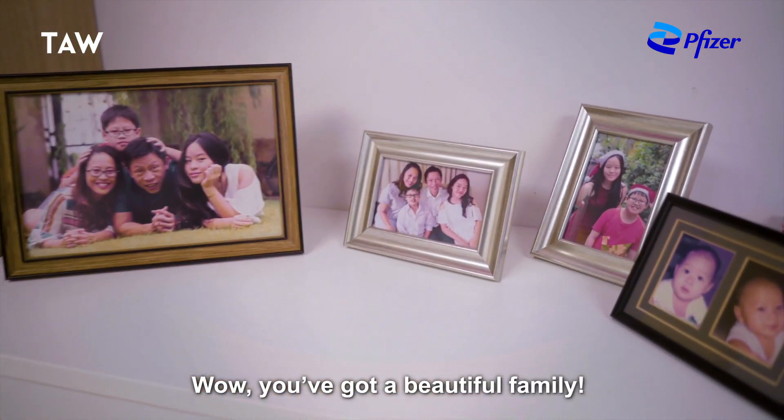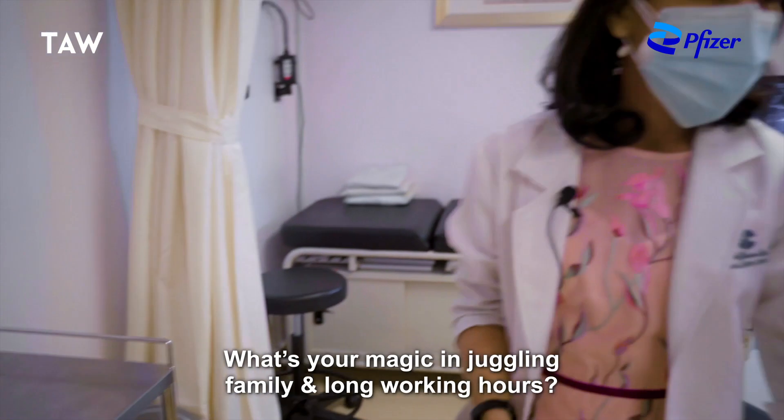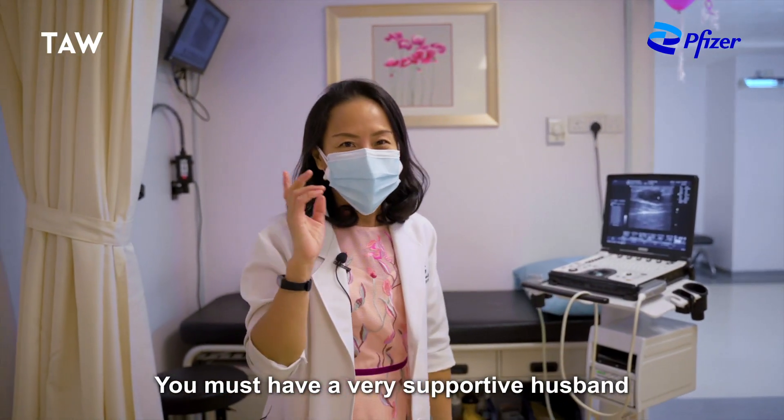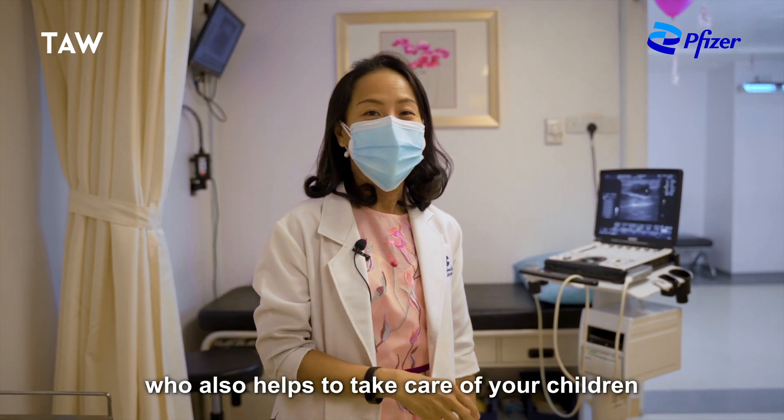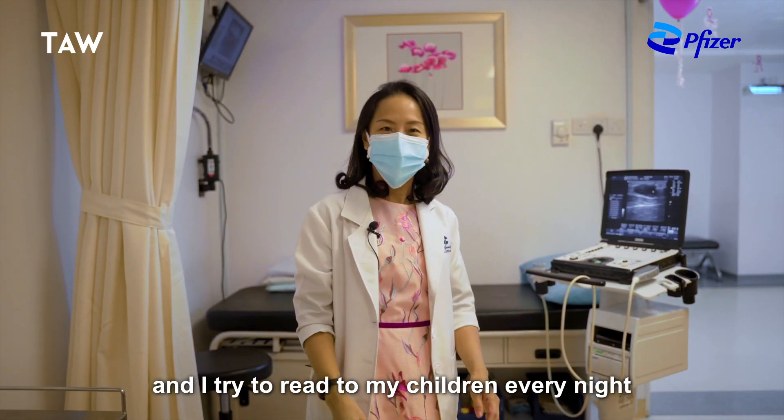Wow, you've got a beautiful family. What's your magic in juggling family and long working hours? You must have a very supportive husband who helps to take care of your children, and I try to read to my children every night.